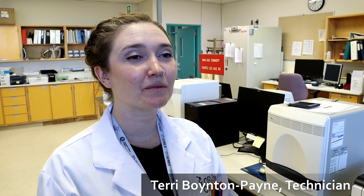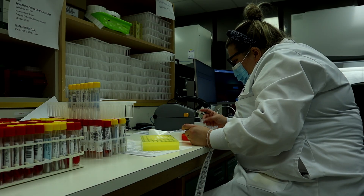A courier will drop off samples at scheduled times throughout the day. Each bag we receive can contain up to 200 swabs.